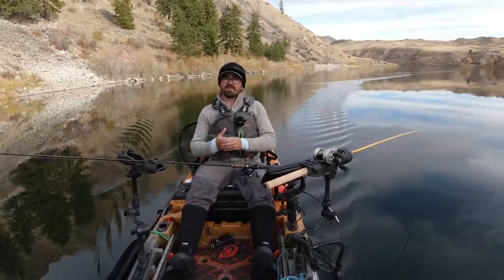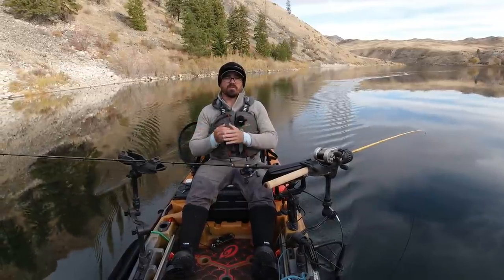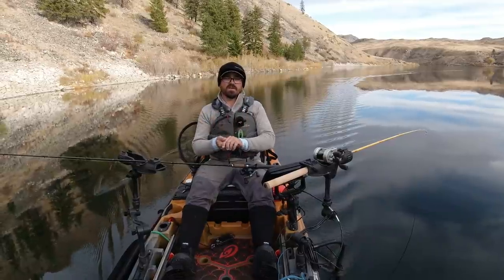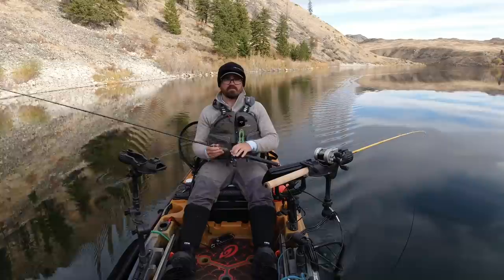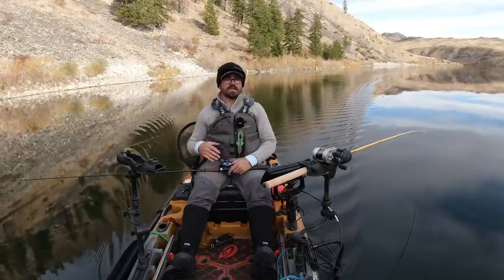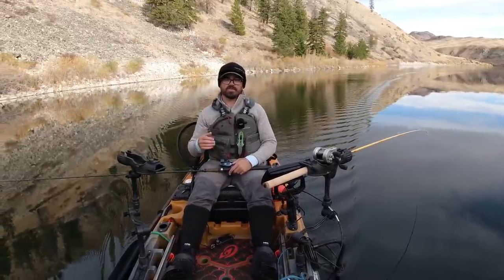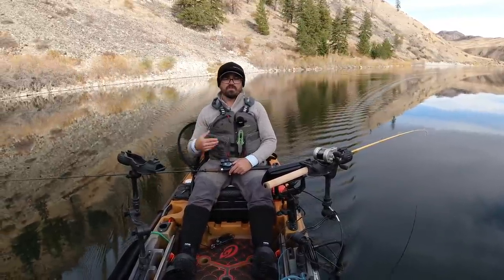This lake was traditionally getting a fairly low number of plants because it was a split season lake, and being very close to an urban area it gets a lot of fishing pressure, especially during ice fishing. I would come up here and there would be lots of people ice fishing, taking home their five trout limits - a great way to enjoy the outdoors and get out of the house during winter.